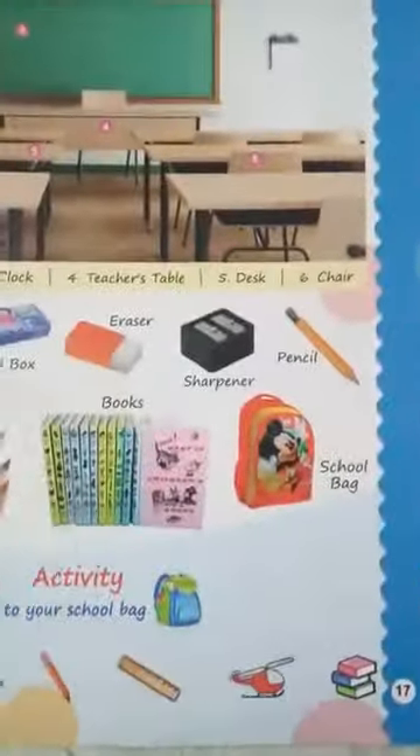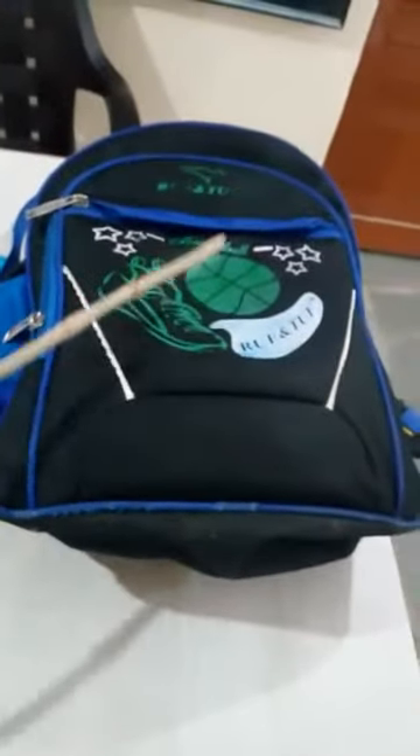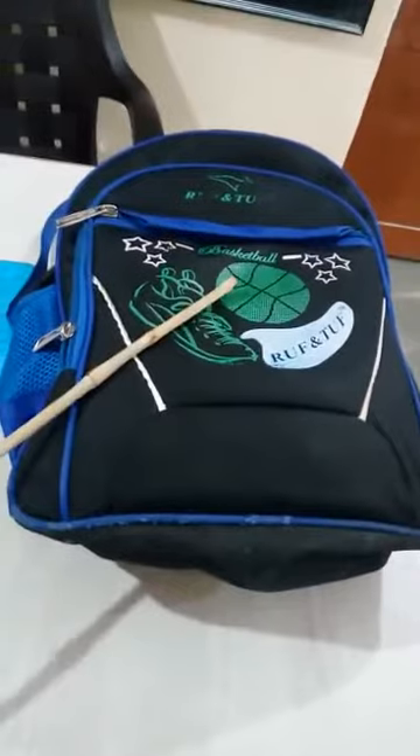And all these things you carry in your school bag. You all carry all these things in your school bag, isn't it? So what is this? This is your school bag.